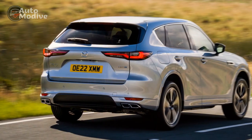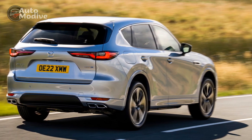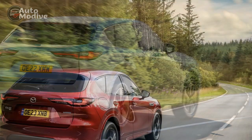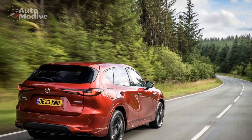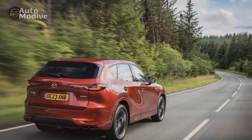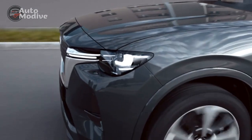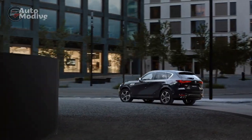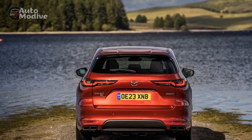Technology and Connectivity: A Seamless Experience. Mazda has equipped the CX-60 Plug-In Hybrid with a suite of advanced technology features designed to enhance convenience, safety, and connectivity. An intuitive infotainment system with a touchscreen display enables easy access to navigation, entertainment, and vehicle settings. Additionally, the vehicle boasts a comprehensive set of driver assistance features, including adaptive cruise control, lane-keeping assist, and automatic emergency braking.